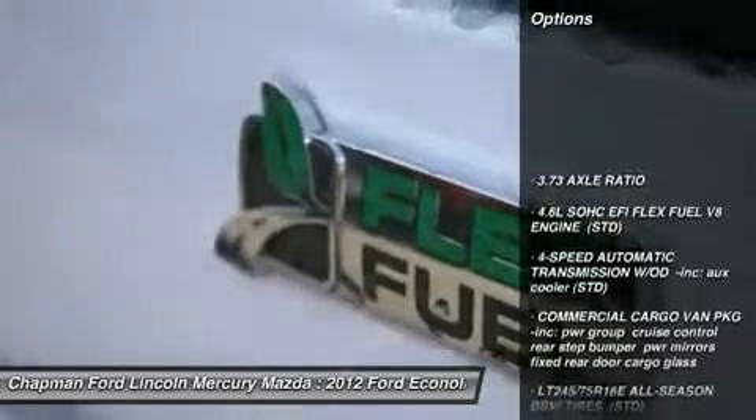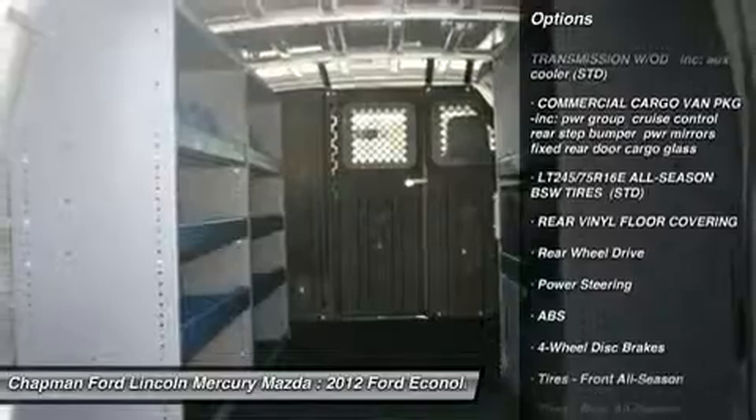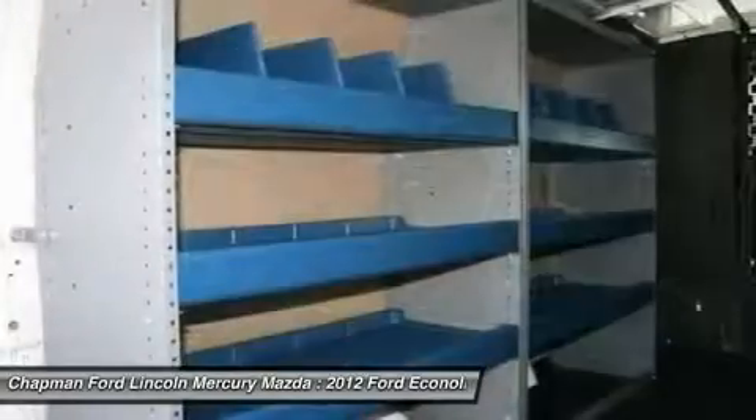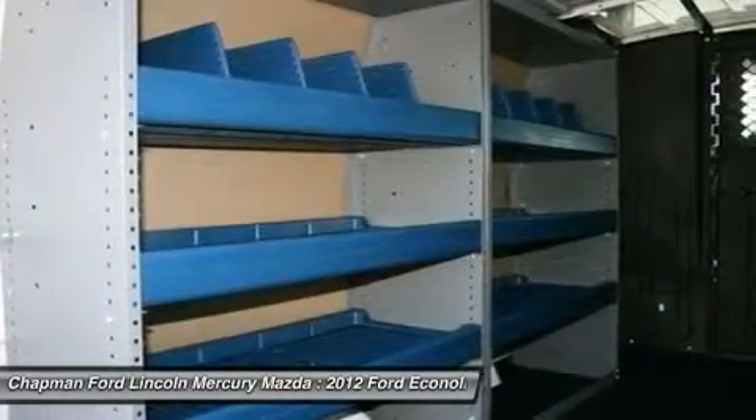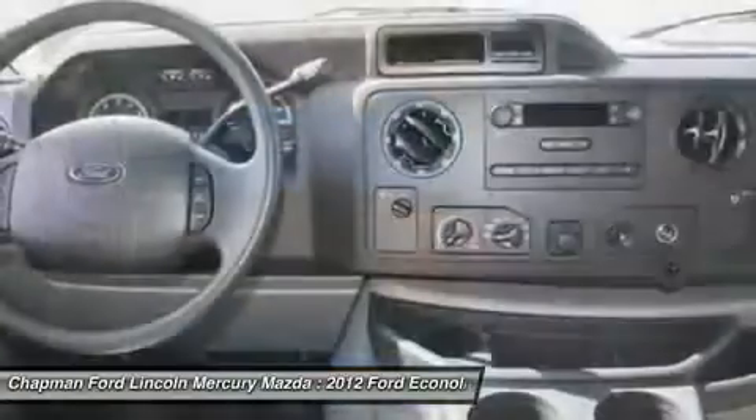Stability control, traction control, anti-lock braking system, air conditioning, adjustable steering wheel, power steering, four-wheel disc brakes, AM-FM stereo radio, bucket seats, intermittent wipers.